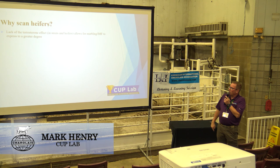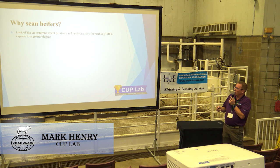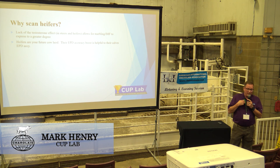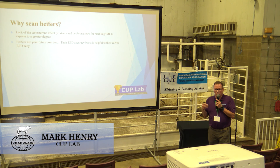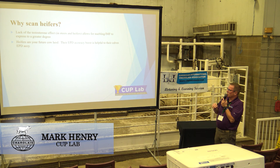We started talking about why people need to start scanning heifers — why is it different than bulls? Lack of testosterone is the big one. There are fewer factors for expression of intramuscular fat and external fat as well — that intramuscular fat really starts to show up. If I were a breeder, my thought would be: I'm going to scan my heifers because I can keep that data. Those are the girls that are going to come back as replacements, and I can make some really good improvement on whatever trait I'm looking at — whether it be ribeye, IMF, fat thickness, or all of them.